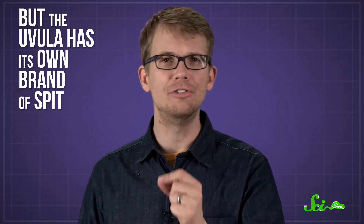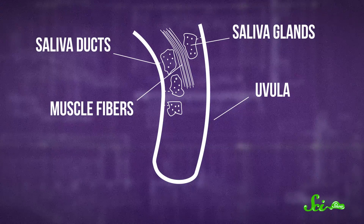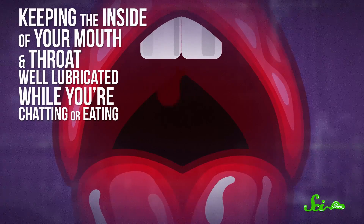Parts of the soft palate produce a thick, goopy kind of saliva to help the food go down, but the uvula has its own brand of spit. The inside of the uvula is packed full of glands that can quickly make large amounts of thin, watery saliva. These glands are connected to muscle fibers that run through the uvula. When those muscles contract — for example, while you're speaking or swallowing — more saliva is released. The shape of the uvula helps it swing back and forth like a wet wrecking ball, spreading the saliva around and keeping the inside of your mouth and throat well lubricated while you're chatting or eating.